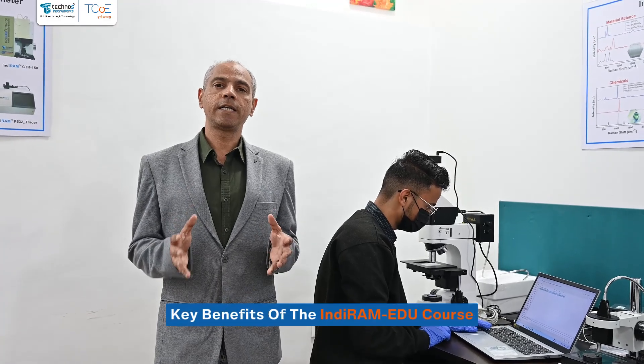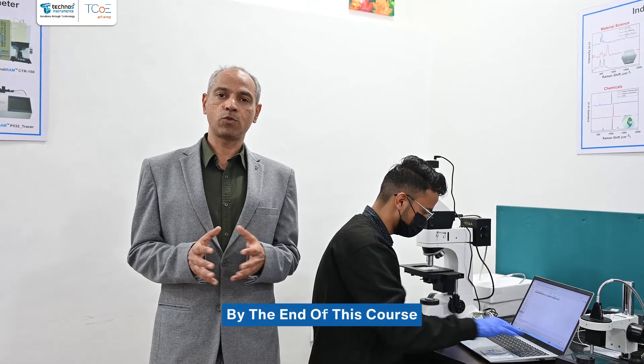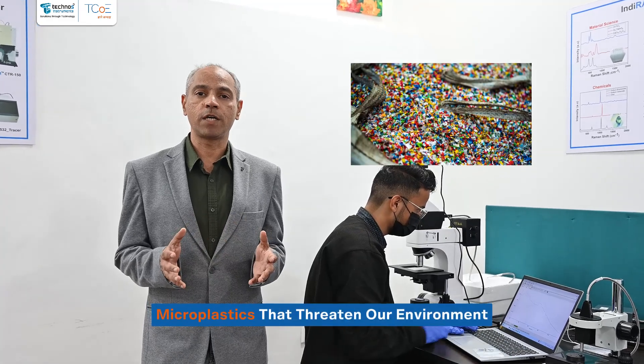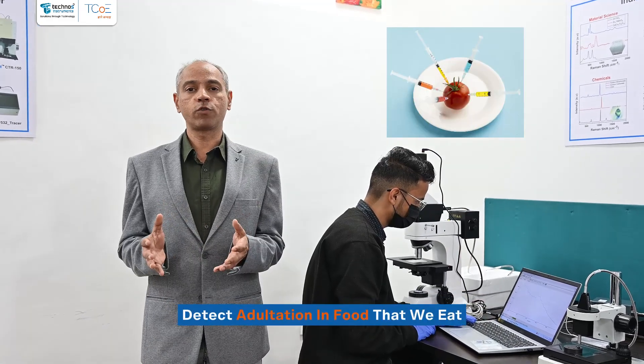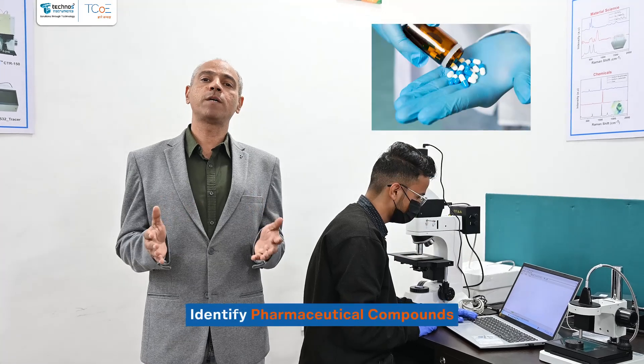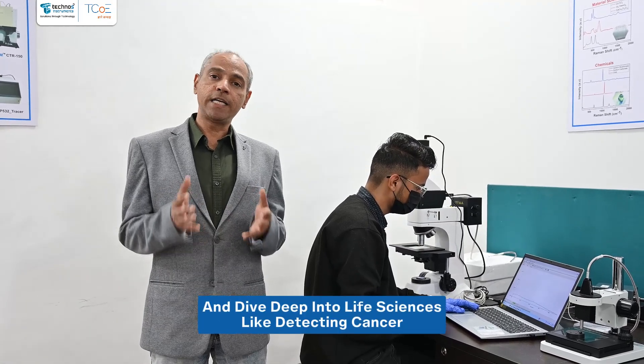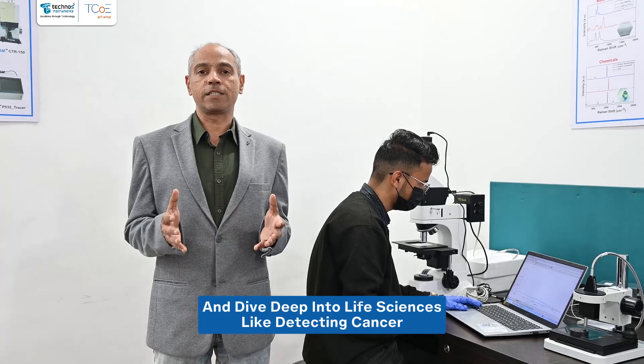Key benefits of the Indiram Edu course: By the end of this course, you will be able to analyze microplastics that threaten our environment, detect adulteration in food that we eat, identify pharmaceutical compounds, become a forensic investigator, and dive deep into life sciences like detecting cancer.